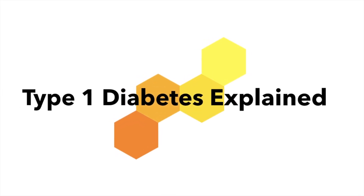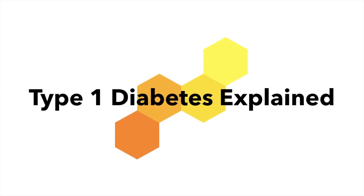Hi, and welcome to Type 1 Diabetes Explained. Throughout this video series, we will go over and gain a better understanding of what it looks like to live with type 1 diabetes, and ways that you can live a longer, fuller life even while managing your blood sugars.